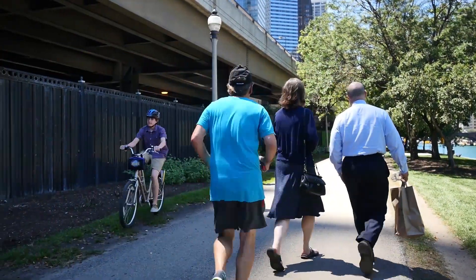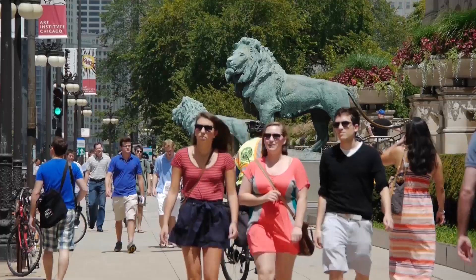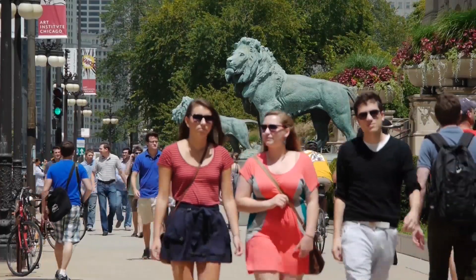The Chicago Riverwalk, Millennium Park, the Downtown Theater District, and the city's museums are all a few minutes away.